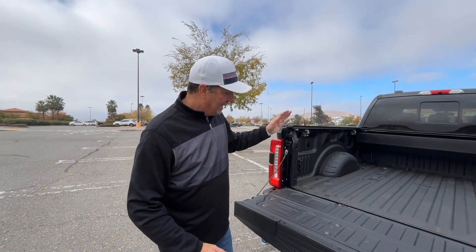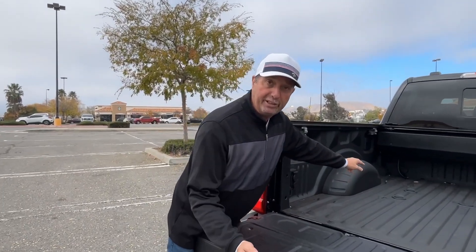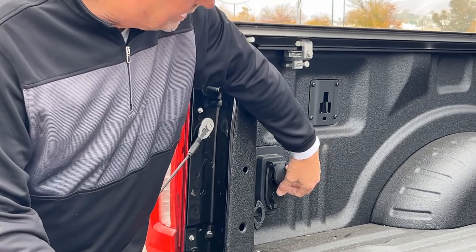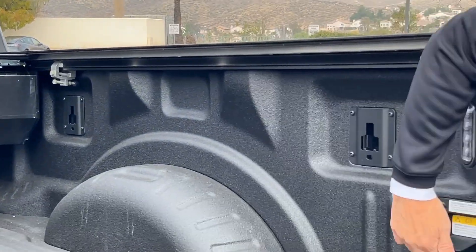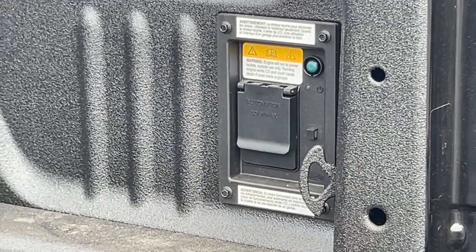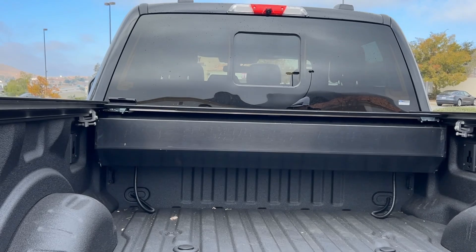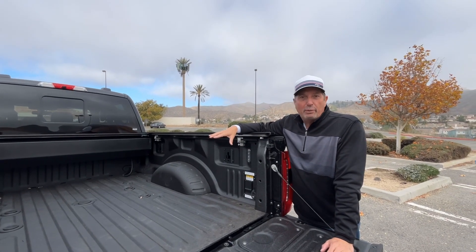The bed of the truck had some features we really needed. We wanted the spray-in bed liner. We also needed the puck system or gooseneck to tow the fifth wheel, and we got both of those options. Over here we have all the connections for our fifth wheel, and on this side we have the onboard power option — about 2,000 watts of power — so we can run an air compressor, tools, or whatever. We also have the tonneau cover, so when we're not traveling we can safely lock things up. Really happy with this part of the truck — these are all the things we wanted back here.